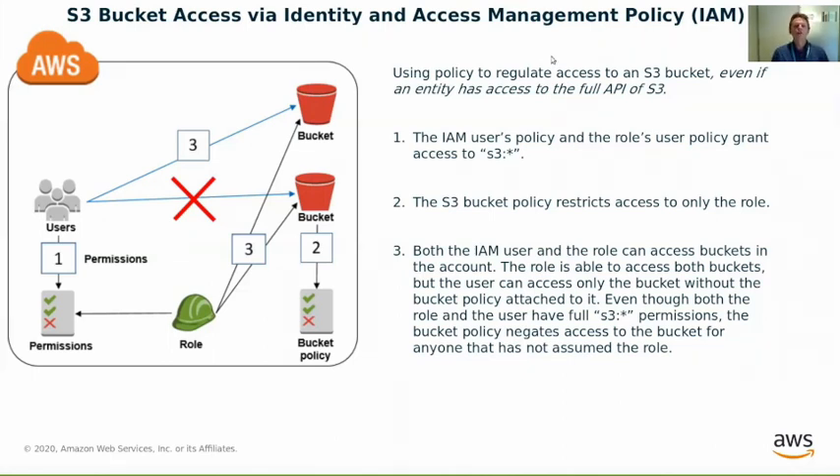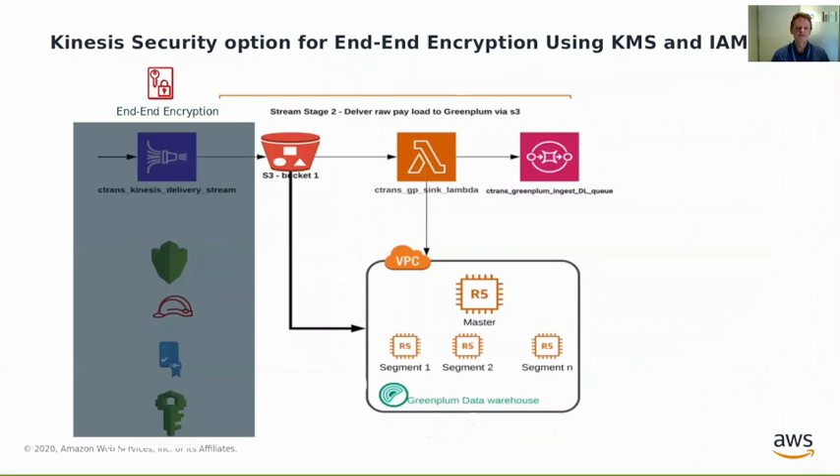Now let's get back to the architecture of our machine learning fraud detection system. We've covered S3 identity management a little — what can we do to start securing this environment? We can apply the appropriate policies to each of the IAM roles, S3 buckets, Lambda and Kinesis to filter, restrict and generate records for audit. Look at stage two in this flow, for example: here we deliver raw payload into the Greenplum database via an S3 bucket via the PXF framework — Greenplum pulls data from S3. What you can see in the left-hand overlay panel is end-to-end encryption for Kinesis streaming into S3, done using IAM policies and roles and the KMS key management system, providing very secure data writing into S3.